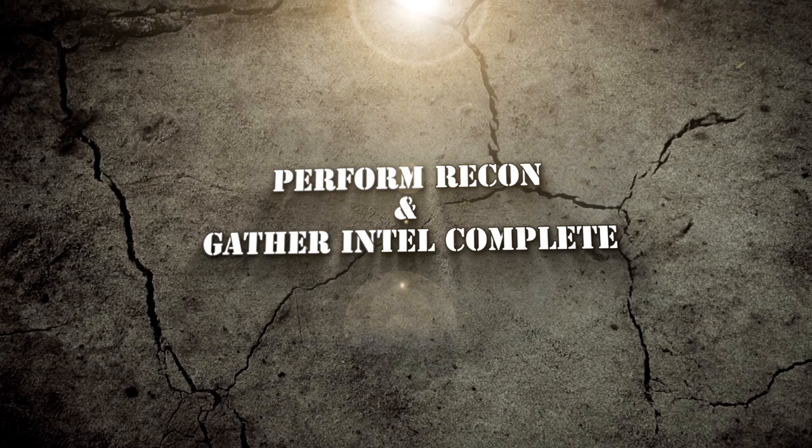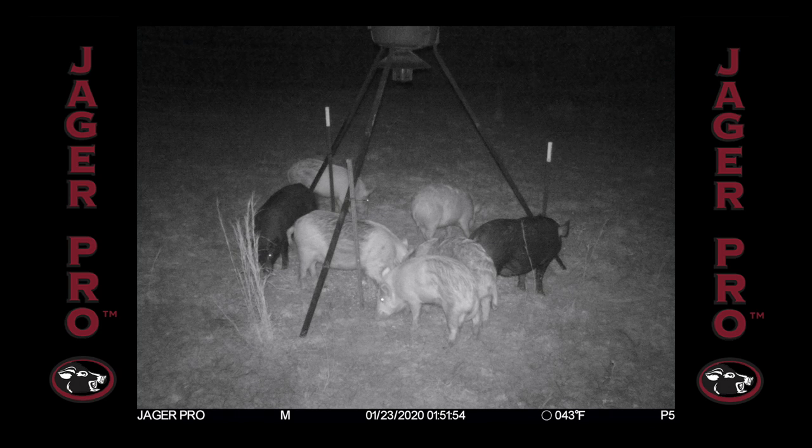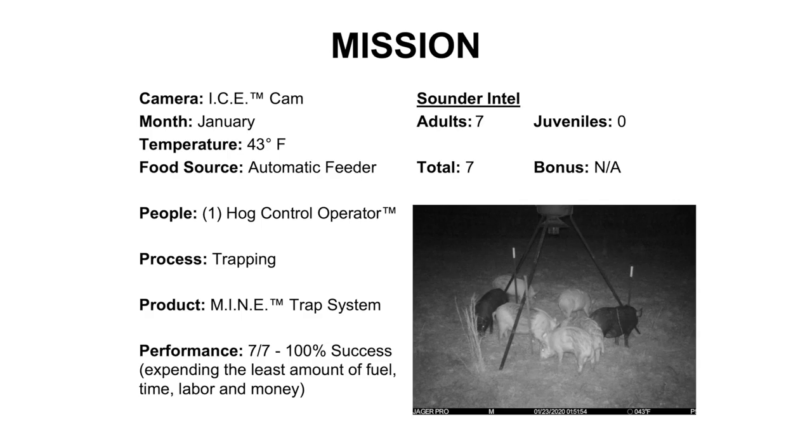As expected, the next morning I checked the Jaeger Pro mobile app for pictures and we have our first look at the intended target. Sounder intel verifies seven adults. Our performance standard is 100% success, which means we must remove all seven pigs, expending the least amount of fuel, time, labor, and money.